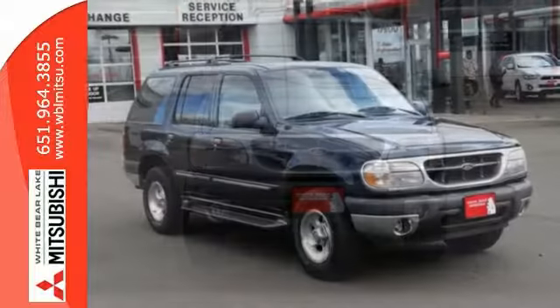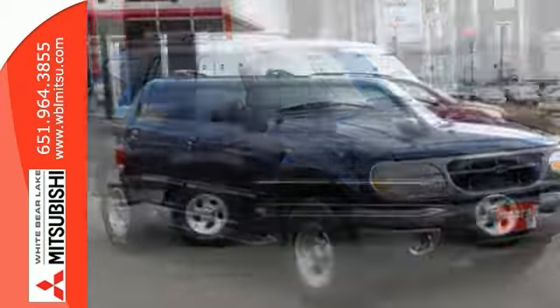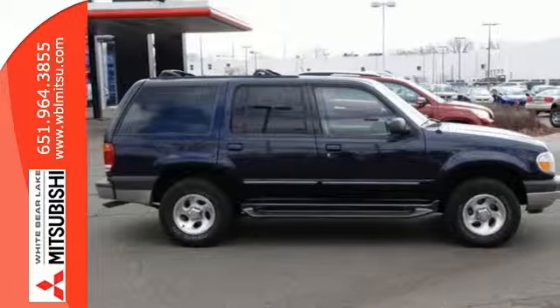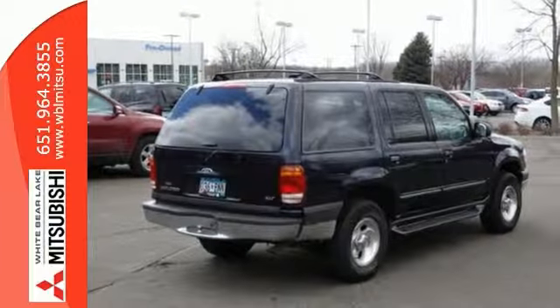A great inexpensive four-wheel-drive SUV, it's also earned a reputation for durability and longevity. This vehicle has passed inspection.